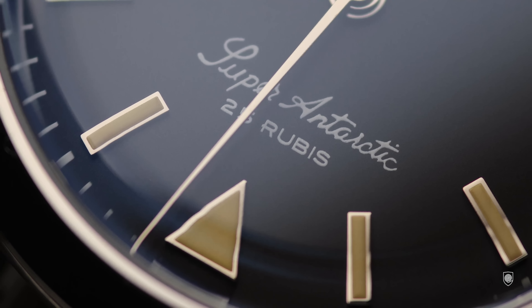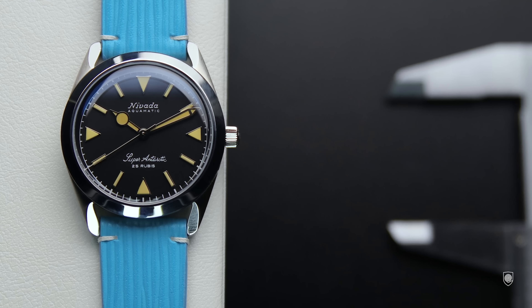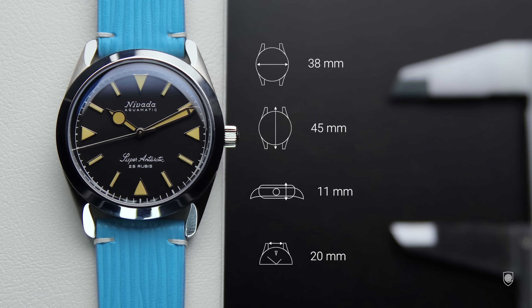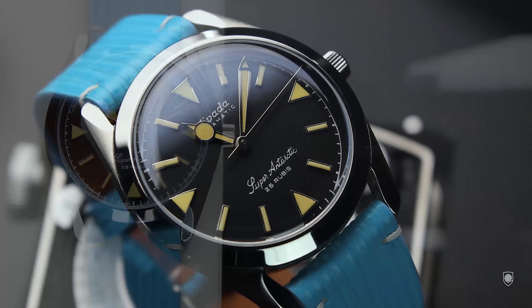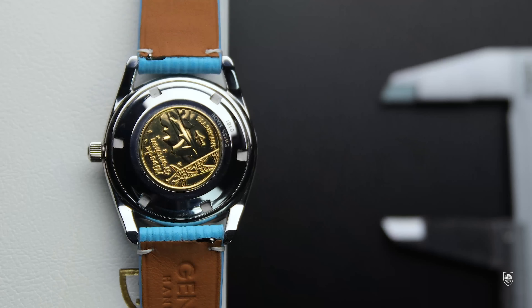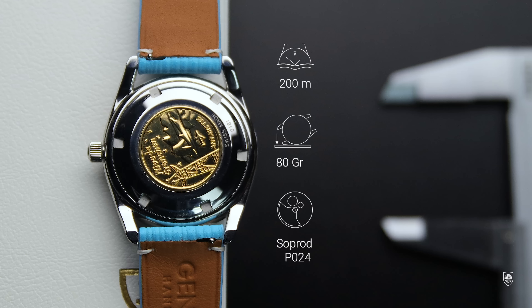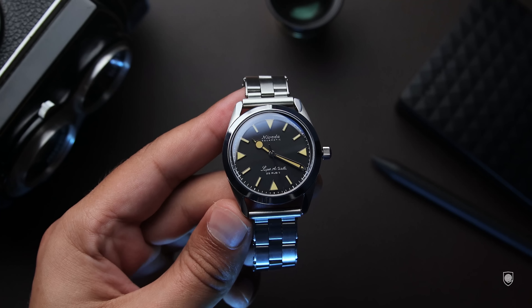Speaking of capabilities, the Nevada Grenchen Super Antarctic measures 38mm in diameter, with a lug-to-lug of 45mm, a height of 11mm, a lug width of 20mm, and weighs 80 grams — a very comfortable watch to wear. It features a screw-down crown signed by the brand, ensuring 200 meters of water resistance, giving it real diving capability. Inside is the automatic Sub-road caliber P024, which appears to be an ETA 2824-2 alternative with a date option and similar specs. The price sits around 750 Swiss francs, making it great value for the money.